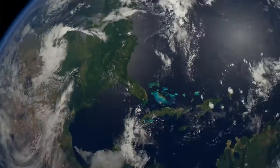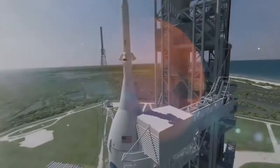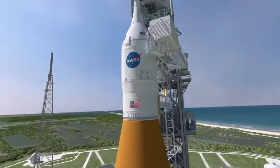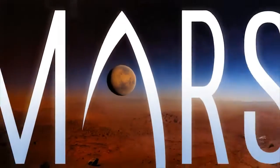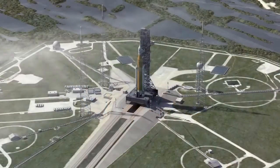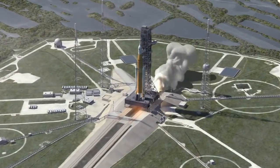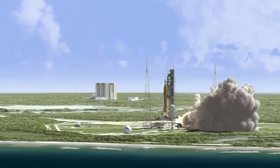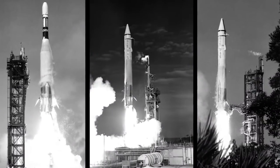For the first time since the Apollo moon landings, NASA is preparing to send astronauts beyond Earth orbit on the most ambitious adventure ever — NASA's Journey to Mars. Launches for the journey to the Red Planet begin right here at NASA's Kennedy Space Center in Florida. This unprecedented effort actually began 50 years ago with increasingly advanced robotic scouts launched from Cape Canaveral Air Force Station.